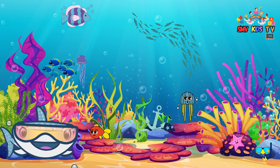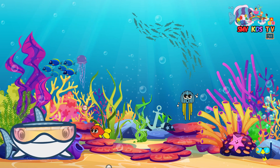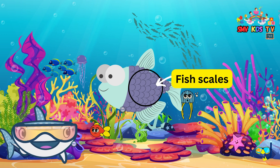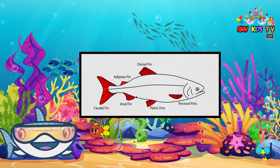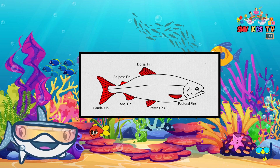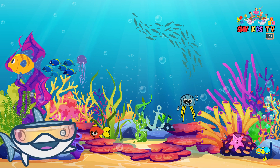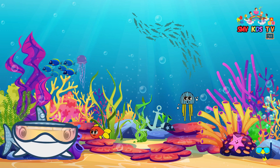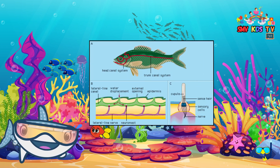Fish are amazing because they have special adaptations that help them survive in their underwater world. Scales — most fish have scales that protect them and help them swim. Fins — fish have different fins, like dorsal fins on their backs and pectoral fins on their sides, which help them steer and move through the water. Camouflage — some fish can change their colors to hide from predators or to sneak up on prey. Lateral line — the lateral line helps fish sense vibrations and movement in the water.